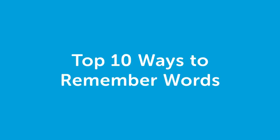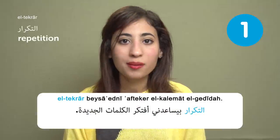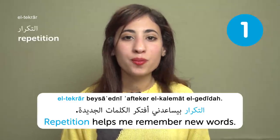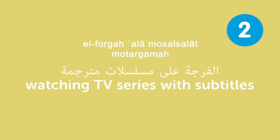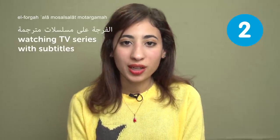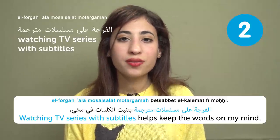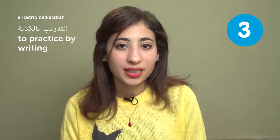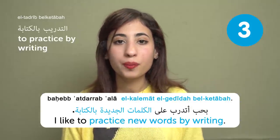Hi everyone, I'm Perihan, and this is Arabic Top Words. Today we're going to learn 10 ways to remember words. Number one: التكرار — Repetition. Repetition helps me remember new words. In Arabic we say 'التكرار يعلم الشطار,' which means 'Repetition is a good student's way of learning.' Number two: المشاهدة على مسلسلات مترجمة — Watching TV series with subtitles. Watching TV series with subtitles helps keep the words in my mind. Number three: التدريب بالكتابة — To practice by writing. I like to practice new words by writing.